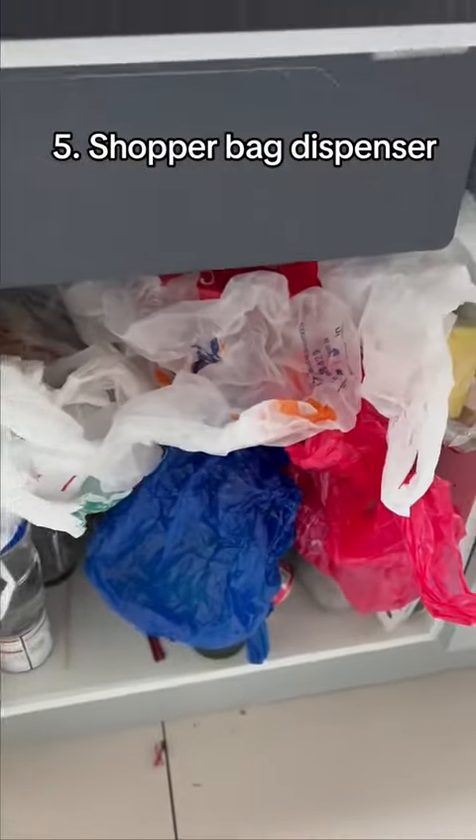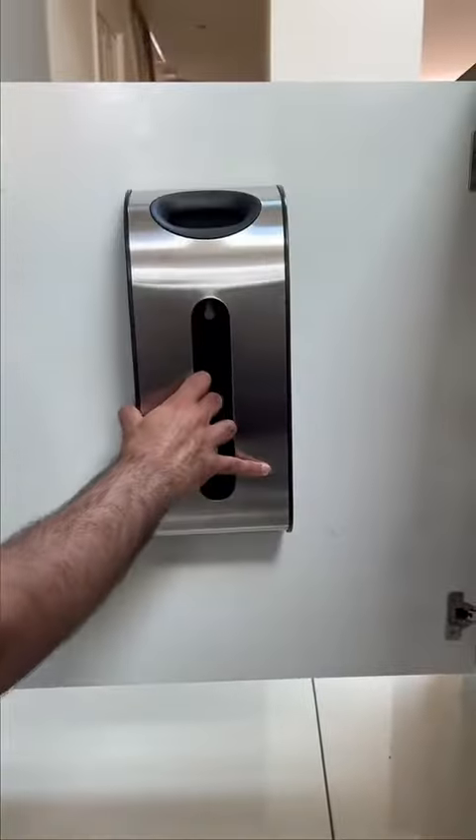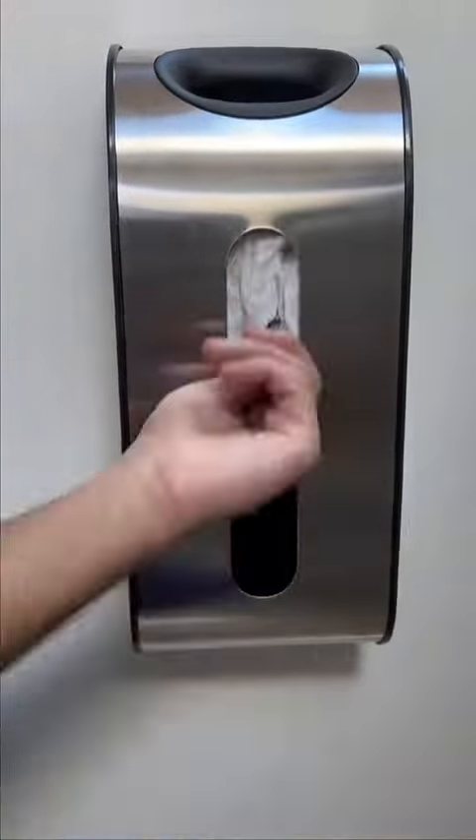If you don't know where to put all of your shopping bags, this is a bag dispenser which sticks to the back of your cabinets and lets you dispense them when needed.